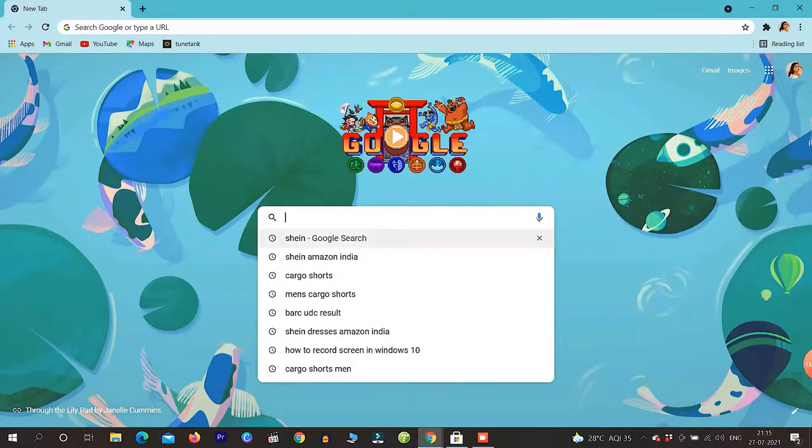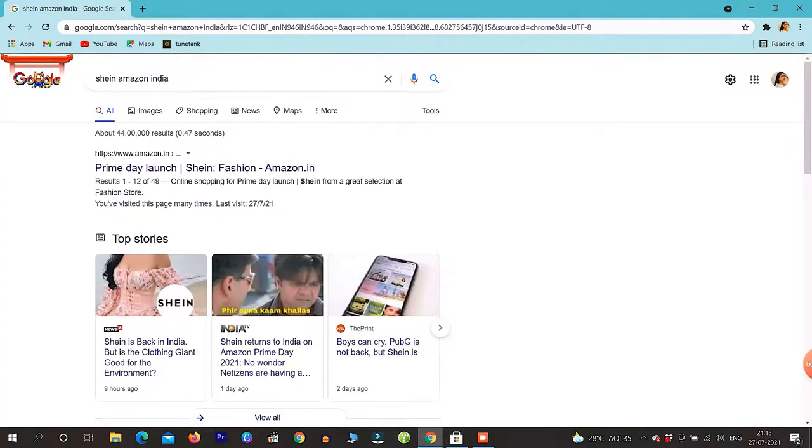First we will go to SHEIN on Amazon India, after that we will see the Prime Day launch — SHEIN Fashion on Amazon India.